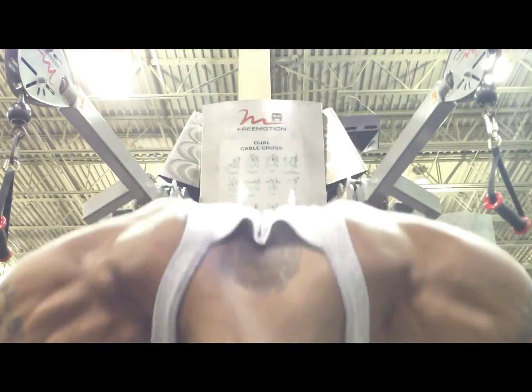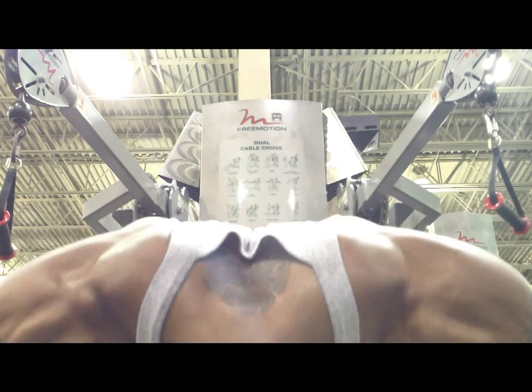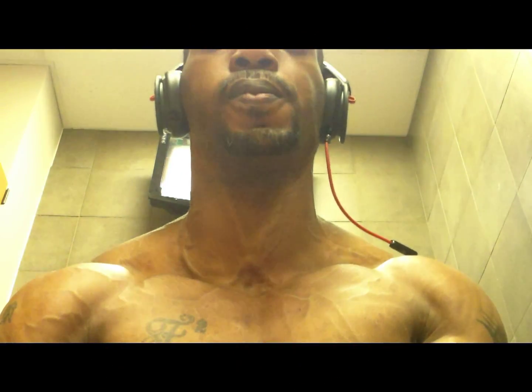Four valves within your heart keep your blood moving the right way. The tricuspid, mitral, pulmonary, and aortic valves work like gates on a fence, opened only one way. Each valve opens and closes once per heartbeat, or about once every second.